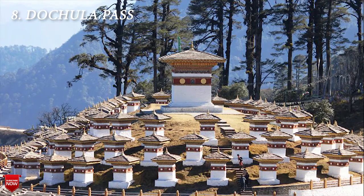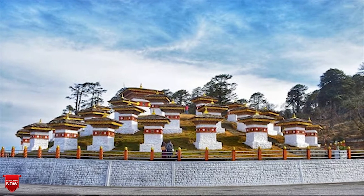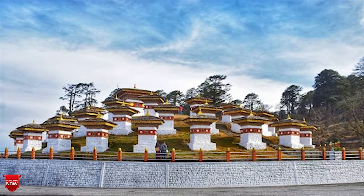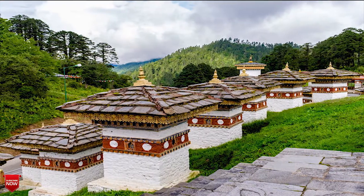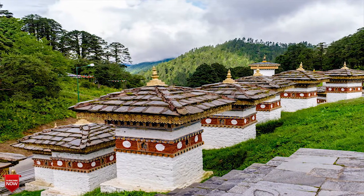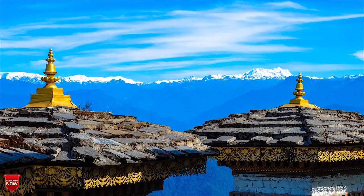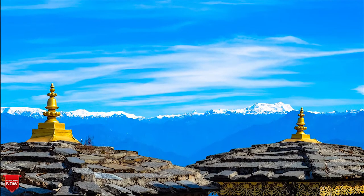The next one is Dochula Pass. Dochula Pass is a popular stop for tour buses driving between Thimphu and Punakha. Set at 3,100 meters in the mountains, there are 108 chortens overlooking the valley. Take your time to explore the monasteries and surrounding pathways for different views. There is also a botanical park nearby, a shop for snacks, tea, and souvenirs, and a temple. Most people don't stay here for long, but when the weather is clear, a stunning view of the high Himalayas opens up over the valley.